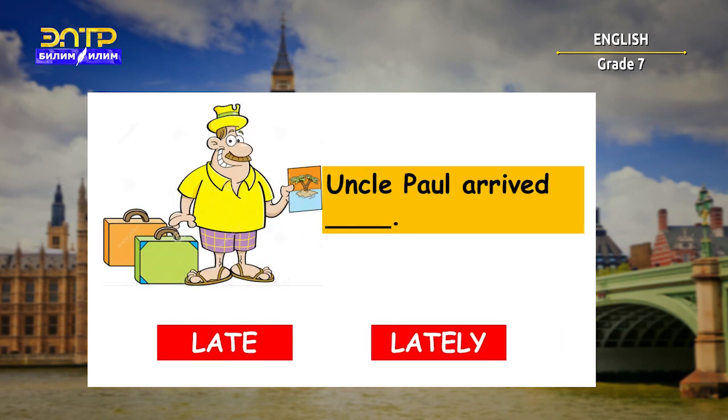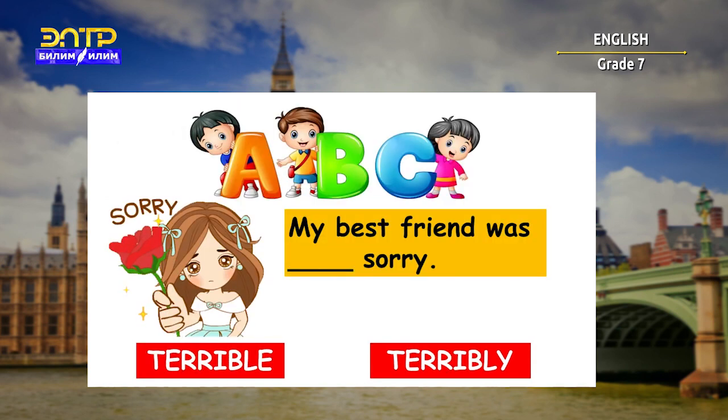'Uncle Paul arrived lately.' And the right answer here is 'lately.' And the last one: 'My best friend was terribly sorry.' And here the right answer is 'terribly.'